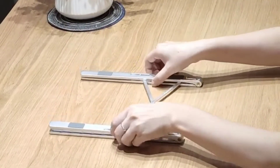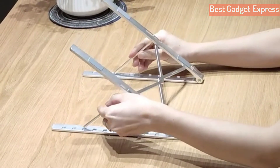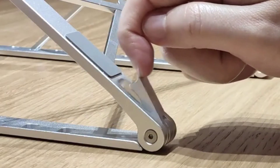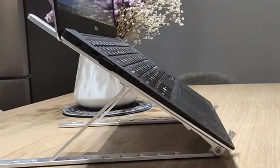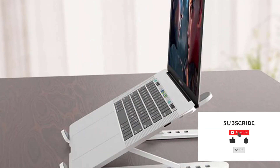The laptop and tablet stand provides 6-speed adjustable height. Adjust to a comfortable operating angle and height based on your actual need, and the ergonomic design makes for easy watching and typing, relieving neck, shoulder, and spinal pain.